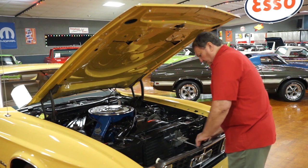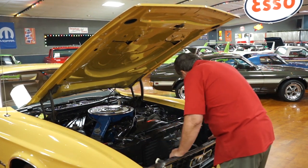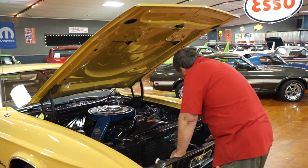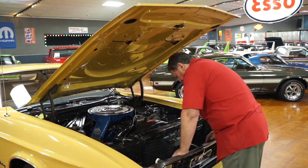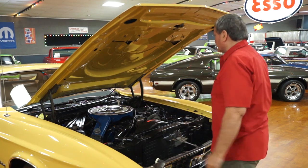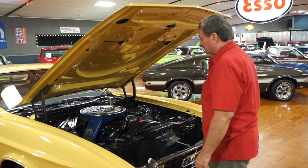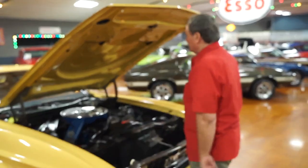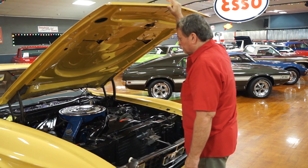I don't see anything on this car that isn't as it was when the car was new. Looking inside the fenders, everything is nice and clean and clear. This engine compartment is absolutely as it was when it left the factory in 1972-73. Fantastic piece of Detroit history here.